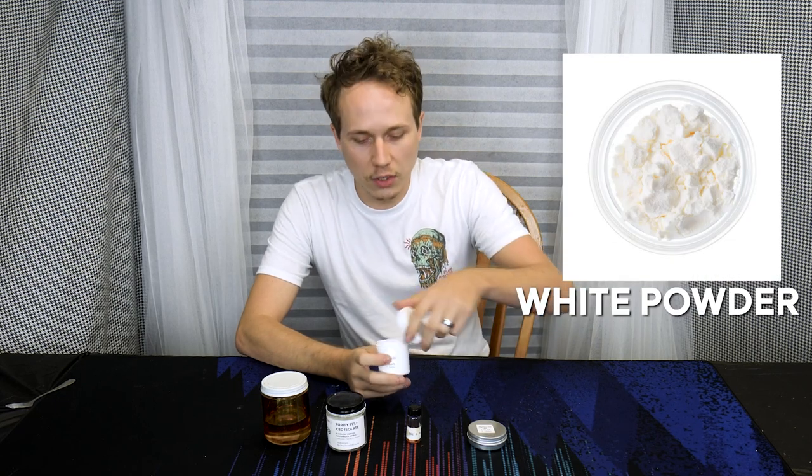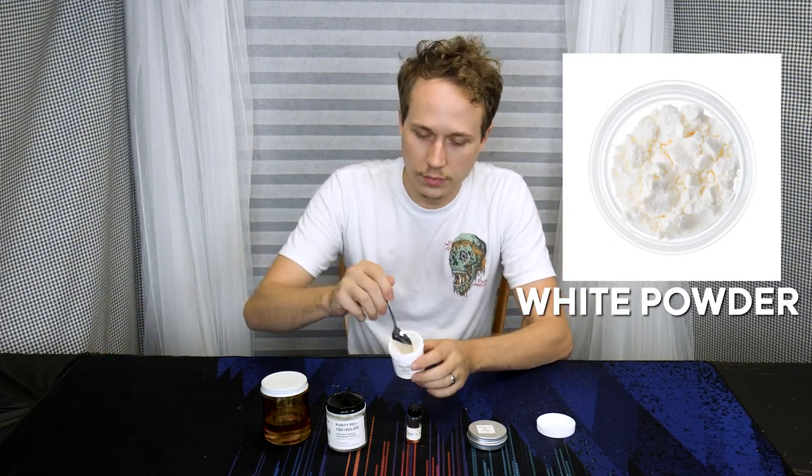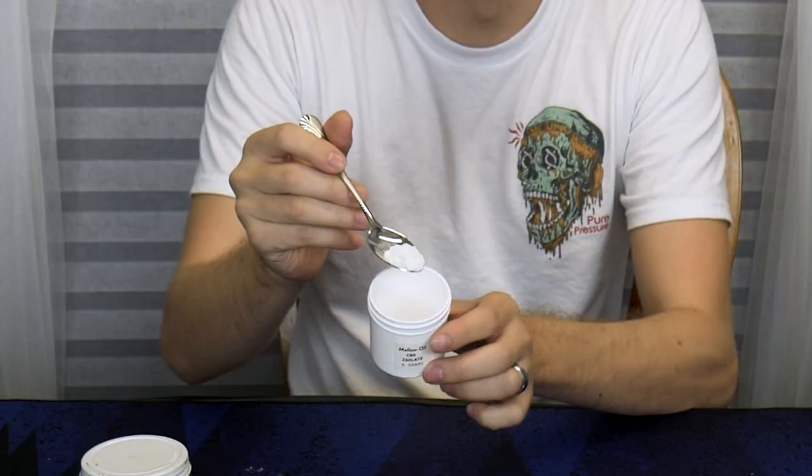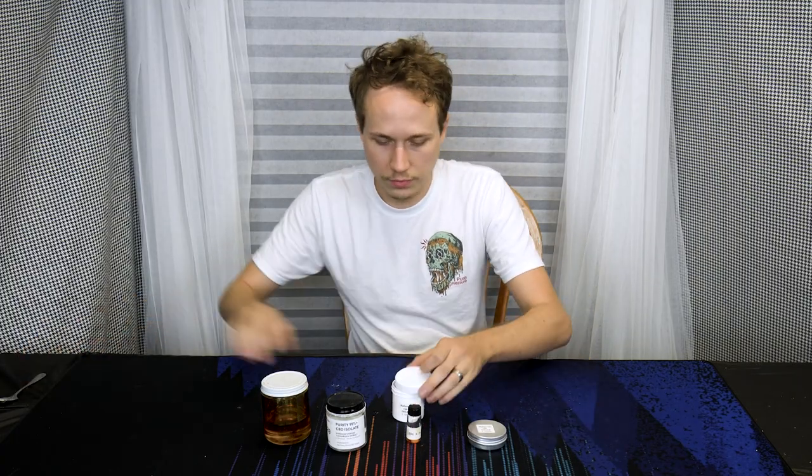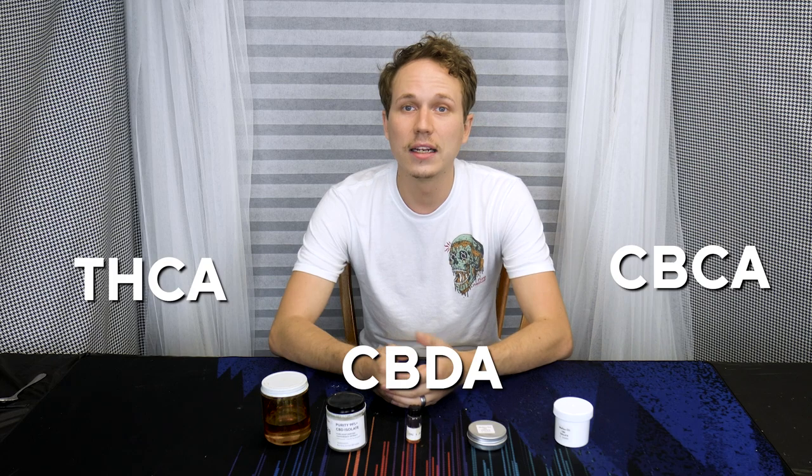One of the more rare cannabinoids is CBG. CBG is also an isolate and comes as a white powder — just like the CBD, basically. CBG is a minor cannabinoid because it's usually found in less than one percent ratio in the cannabis plant. Plants normally produce CBGA, which is the precursor to most other cannabinoids: THCA, CBDA, and CBCA. The CBGA is usually immediately converted into THC or CBD in the plant.